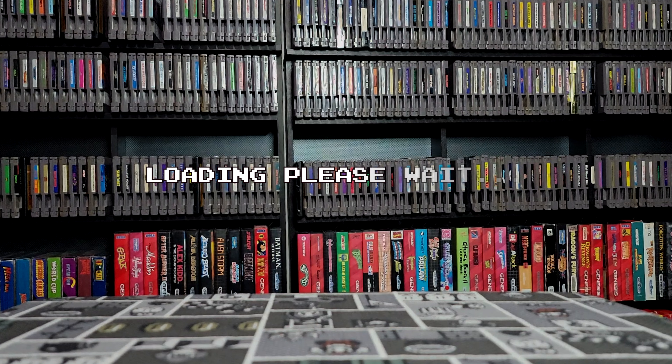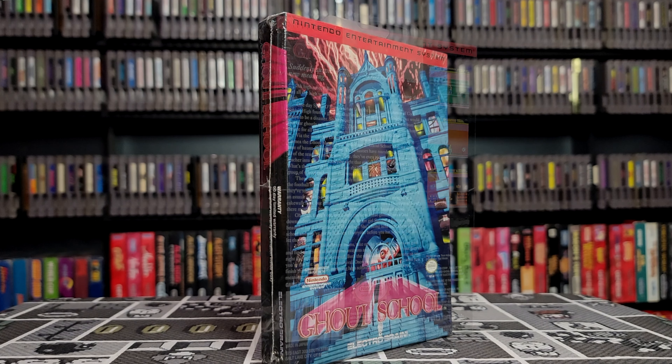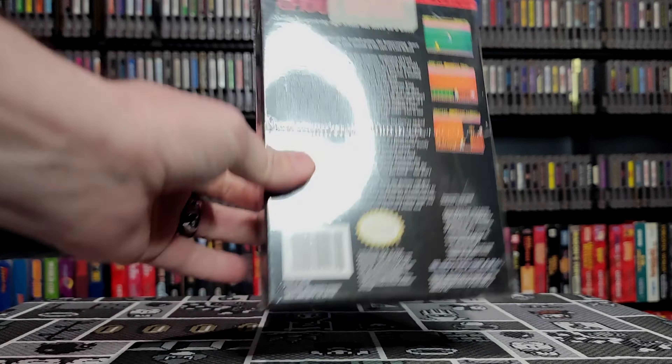Hey guys, Josh Retro Dad. I got something in the mail here I'm gonna show you guys. Ghoul School CIB — no, excuse me, sealed. Factory sealed. Looks pretty good too.